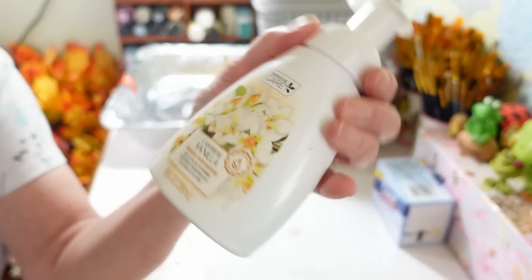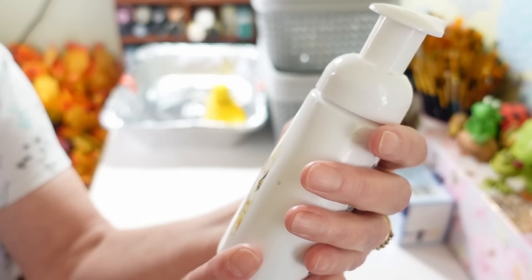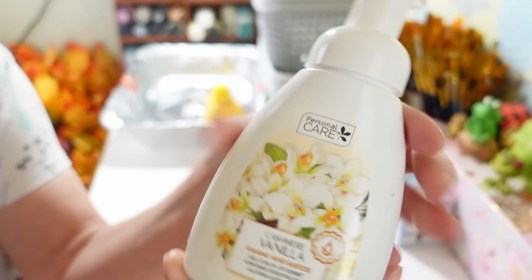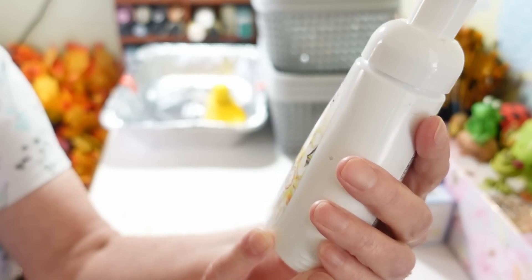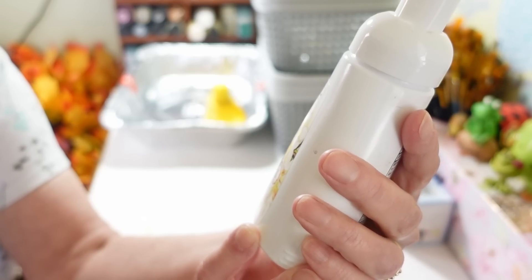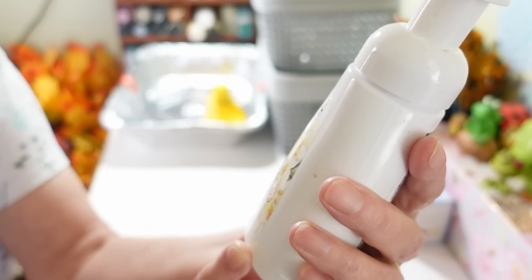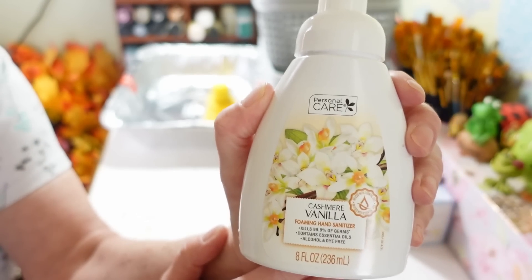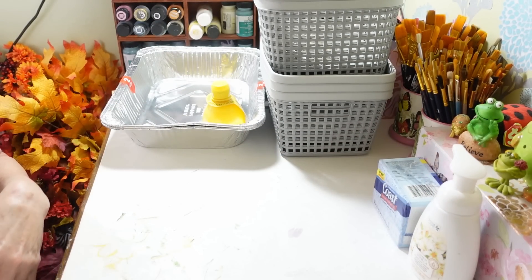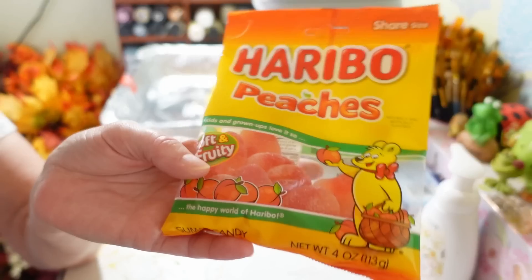I picked this up just because I really liked how pretty this little container is. It's called Cashmere Vanilla foaming hand soap. It smells pretty nice — it's just the vanilla scent. It says it kills 99.9% of germs, contains essential oils, and is alcohol and dye free. I thought that would look nice out on my kitchen sink. I love the foaming soaps.